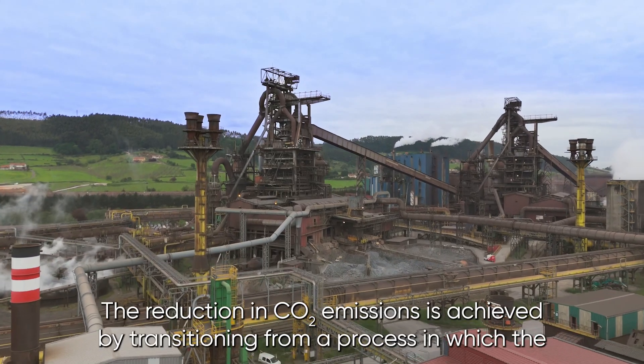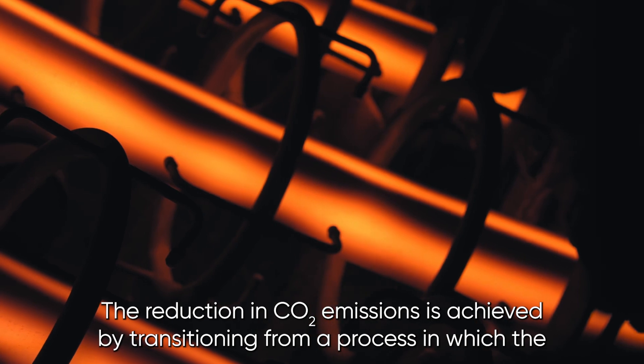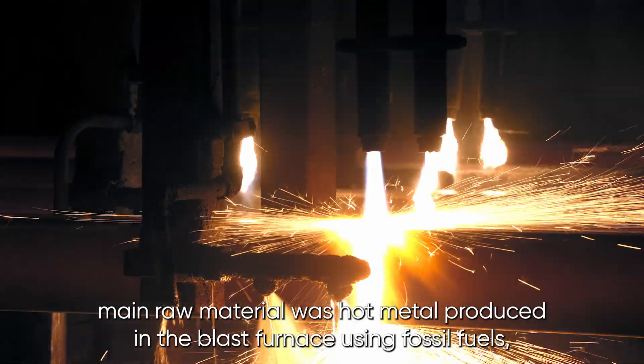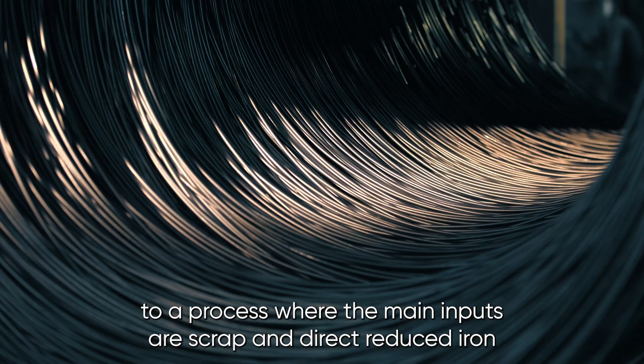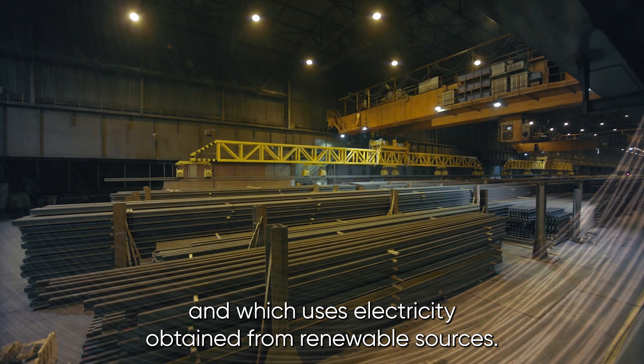The reduction in CO2 emissions is achieved by transitioning from a process in which the main raw material was hot metal, produced in the blast furnace using fossil fuels, to a process where the main inputs are scrap and direct reduced iron, and which uses electricity obtained from renewable sources.